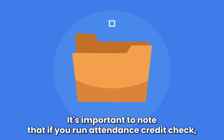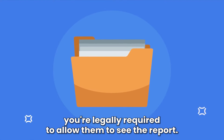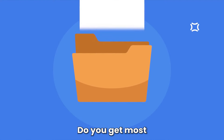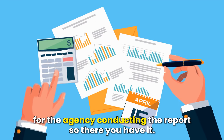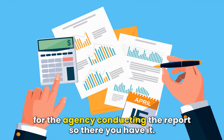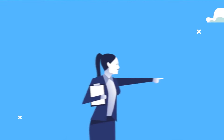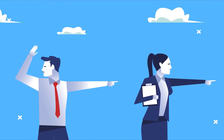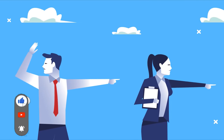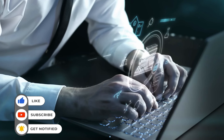It's important to note that if you run a tenant's credit check, you're legally required to allow them to see the report you get. Most landlords prefer to give their tenants a copy of the contact information for the agency conducting the report. So, there you have it. Running a tenant credit check is easy and affordable and can save you many problems in the future. I hope this helps. Feel free to leave a comment, like, and share the video.